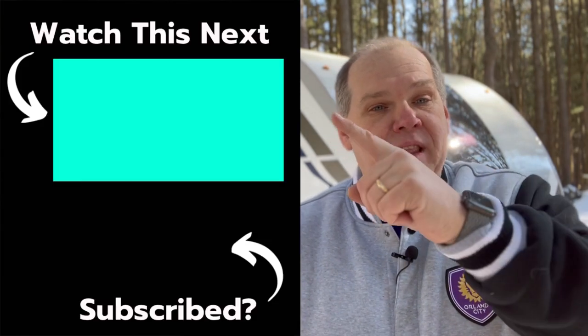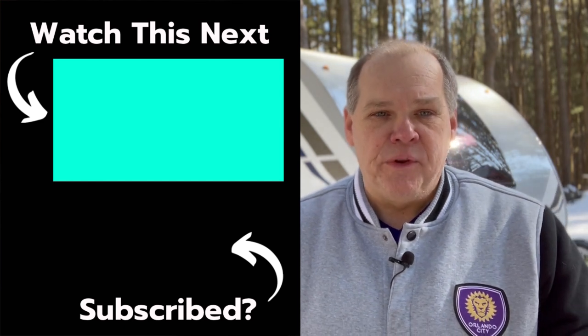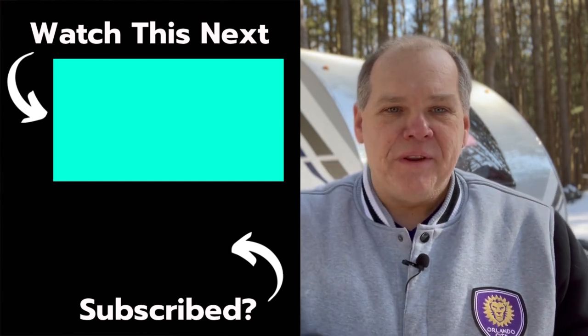Not all RV accessories have to be about safety and security. In fact, I made a video recently of our five favorite RV accessories for 2022 that'll help make your RVing experience more enjoyable. I'm going to link that video right here for you to watch next. Until next time everybody, we'll see you on down the road. Good night.